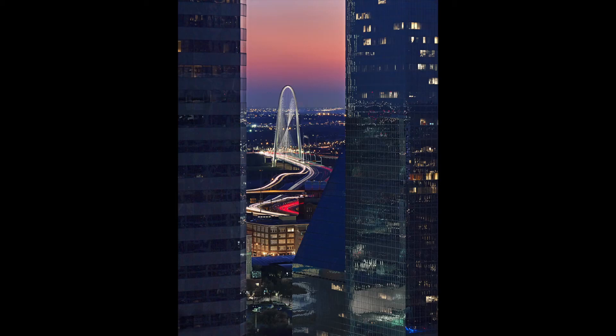The setting is clearly urban, with the bridge assuming a heroic and dominant presence. Form, structure, place, and dynamic graphic composition come together in a single image.